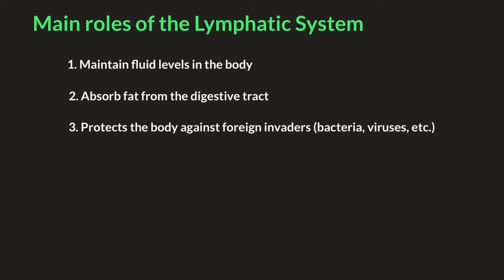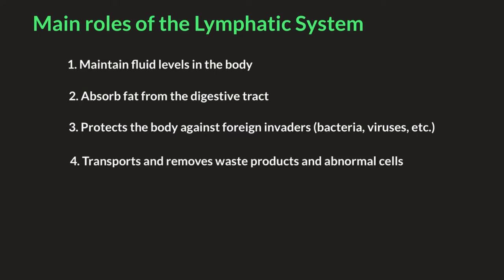Together with the immune system, the lymphatic system houses lymphocytes, which are white blood cells, and these cells monitor and fight off bacteria, viruses, parasites, and fungi that may enter your body. The fluid that travels in the lymphatic system back to the heart passes through at least one lymph node on its way back, which increases the chance that if something foreign did get into your body, it would get caught. And fourthly, the lymphatic system transports and removes waste products and abnormal cells that, if left in the body, could result in disease or disorders.